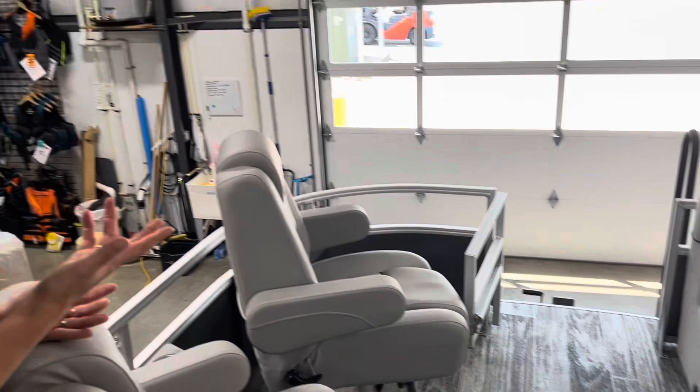This is exactly the quality that I would expect from Ranger. I love the improvements that they've made, and I really do think this is one of the most versatile boats out there. If you have questions, like, comment, and subscribe. You can always call us at 608-647-8808. Thank you.